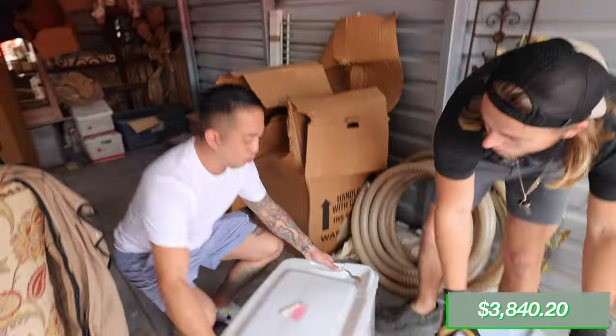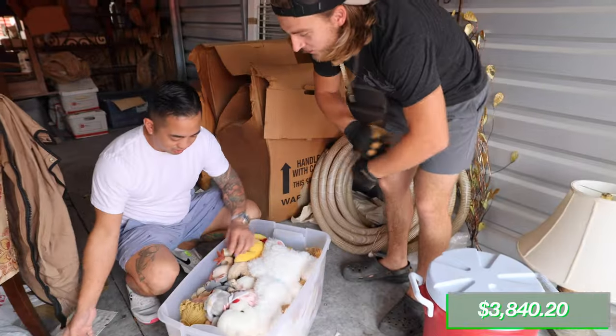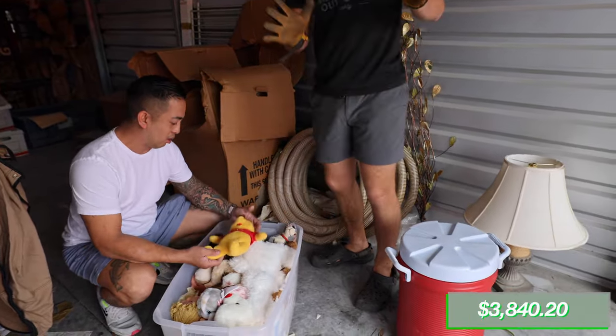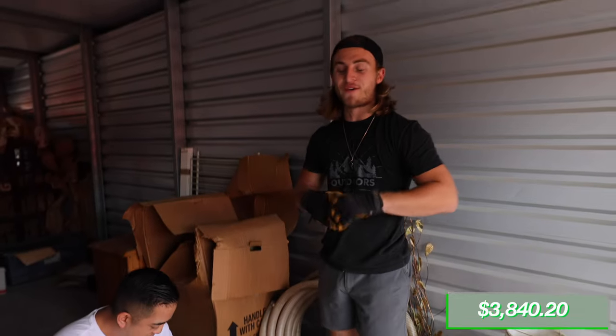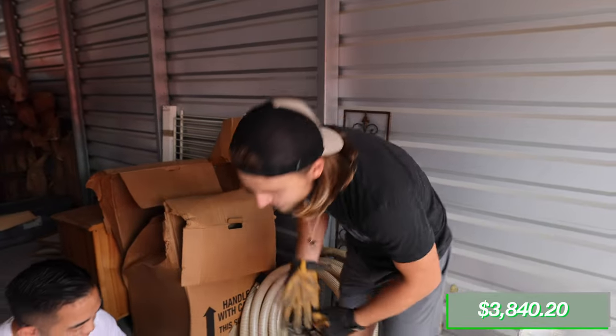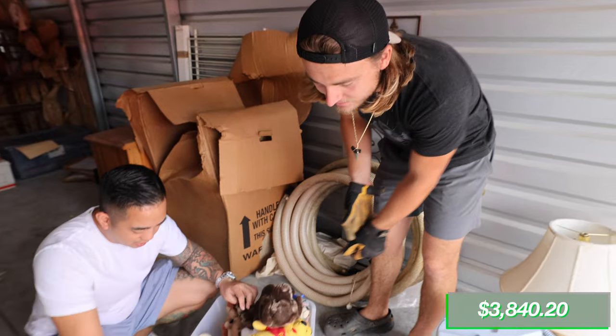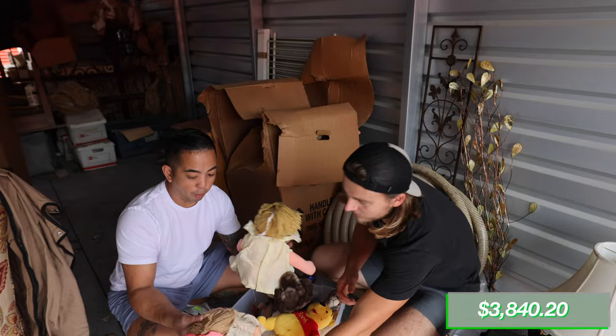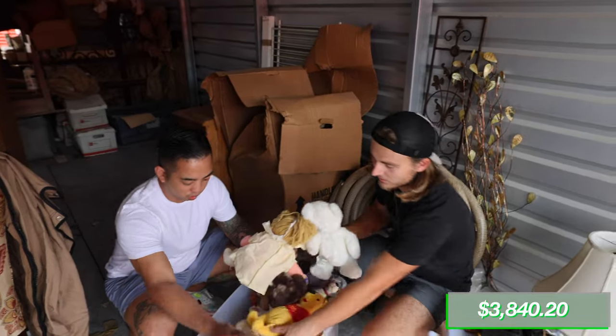Are those Beanie Babies? Yes! These are all old, old ones. Some Beanie Babies go for a lot. There's a whole bunch of them in there — Winnie the Pooh animals — still with tags on them too. There are a lot of old, retro ones in here.